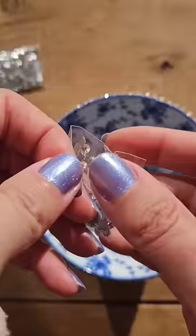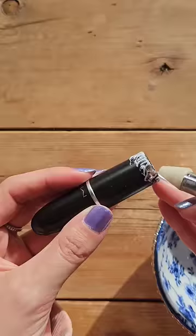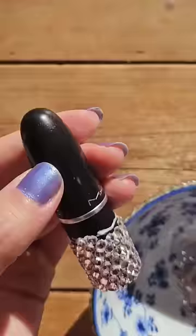Let's bedazzle this lipstick. I was debating between a smaller rhinestone and a larger one, and I ended up going with a larger one, which was definitely the right decision. I used the smaller one around that silver line in the middle, though, so you'll see that one in just a second.